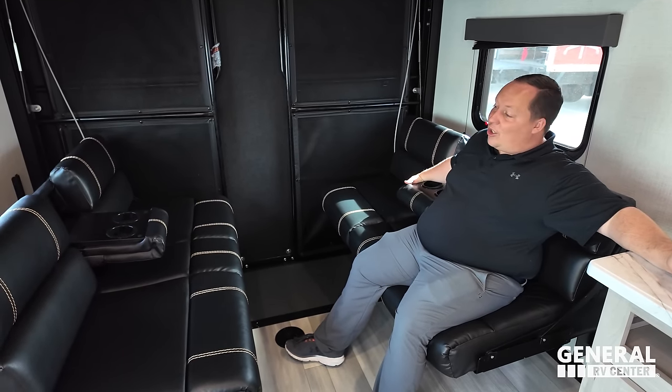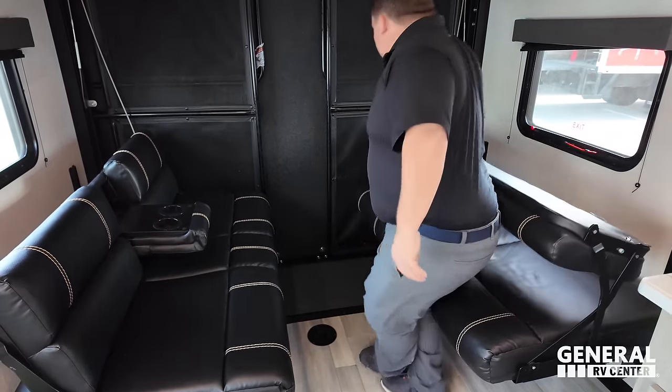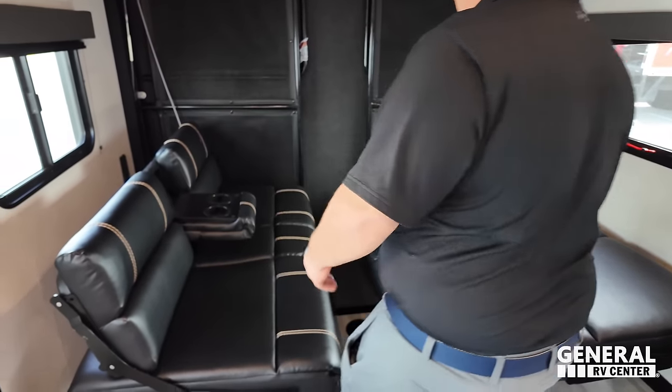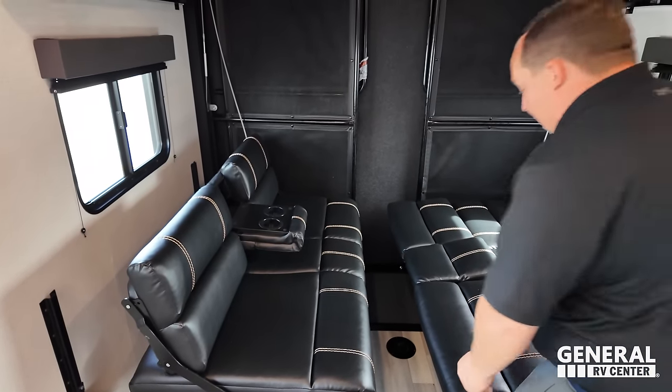This is awesome because it's a dinette — it's also a lounge area with cup holders. These seats flip down, the chair pulls forward, and it makes a super long bed.